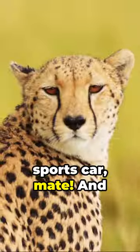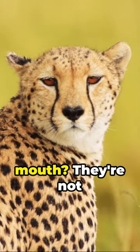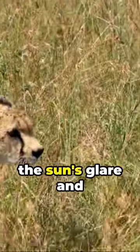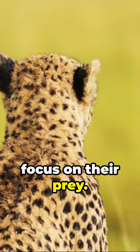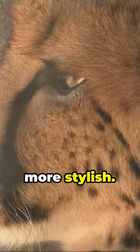That's faster than your sports car, mate. And those distinctive black lines running from its eyes to its mouth — they're not just for show. They help to reflect the sun's glare and focus on their prey. It's like wearing sunglasses while sprinting, but much more stylish.